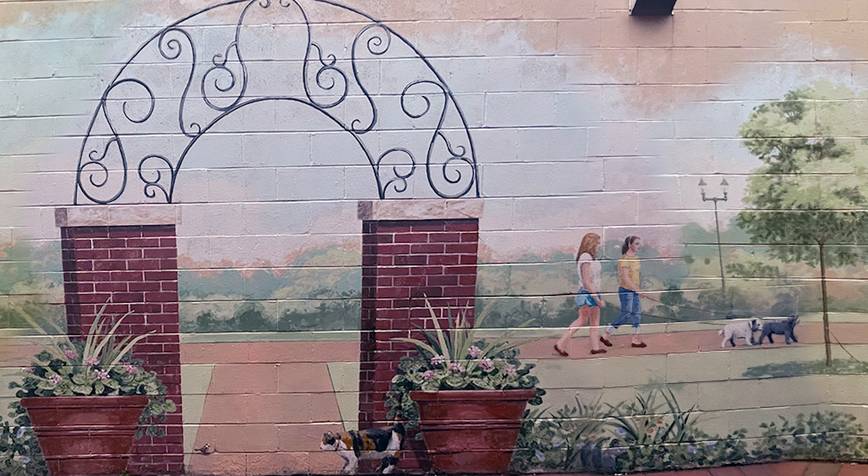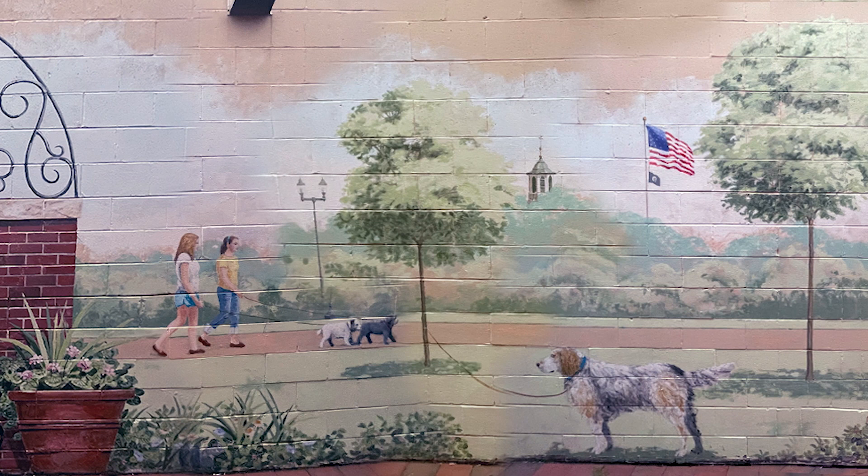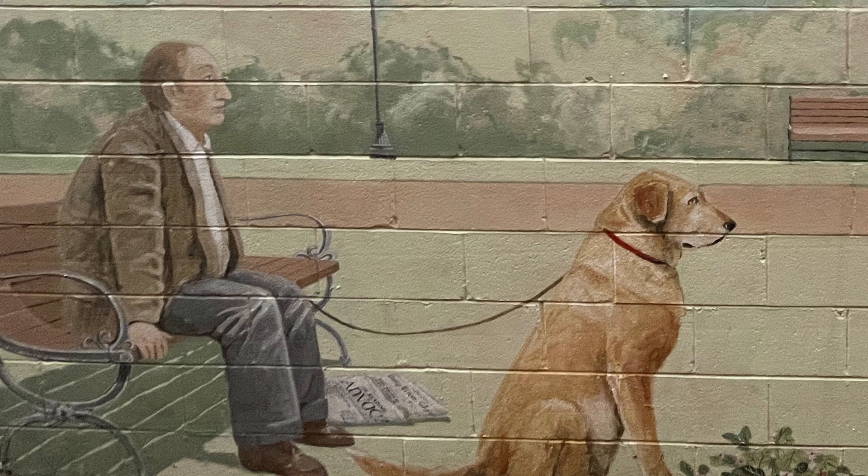I thought it'd be nice to have something to look out on instead of making it more confined. That's why I went with the landscape — I thought it would sort of open it up. And that's how I came up with the idea of a park with a park bench. The person sitting on the park bench was a donor for the mural, and I believe that was his dog. Then I put my two daughters in it and our dog.